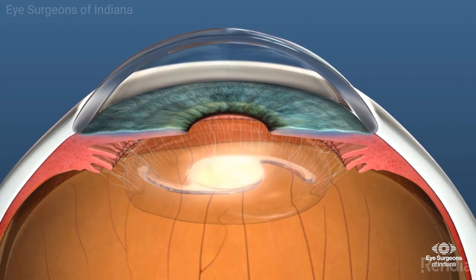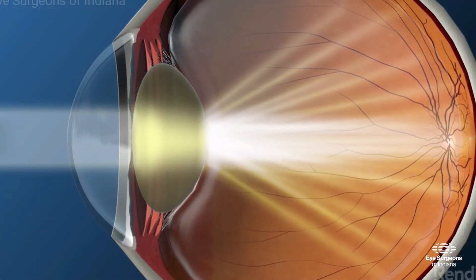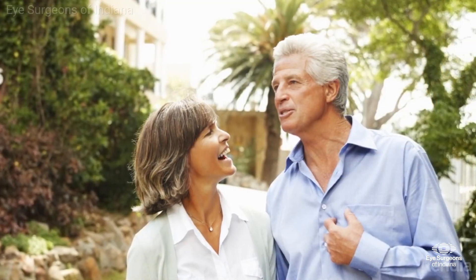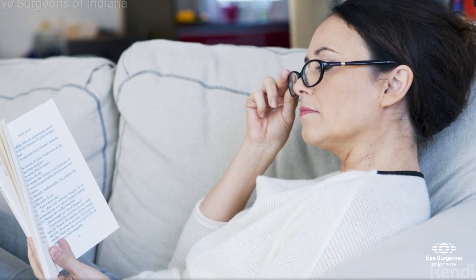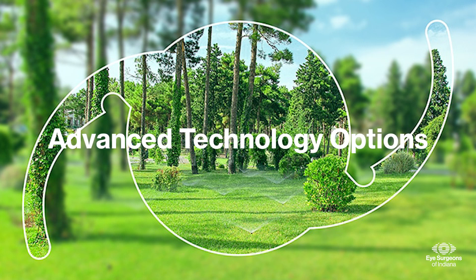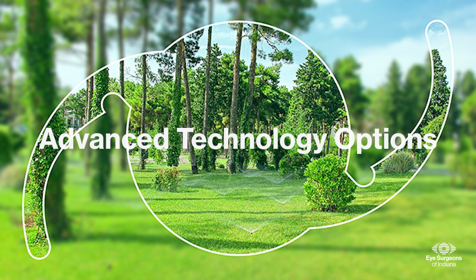The power of the lens implant is based on several measurements taken during your evaluation. The goal of cataract surgery is to remove the cloudy lens and replace it with a clear lens. There are lens options that can reduce your dependency on glasses. We will discuss these lens options that best suit you and your lifestyle during your evaluation. Depending on the lens that you choose, you may still require glasses for reading. Advanced technology options are available for patients who choose to have laser-assisted cataract surgery or a specialized IOL implanted at the time of their surgery.